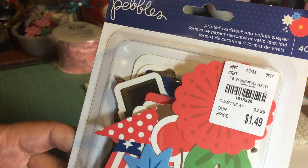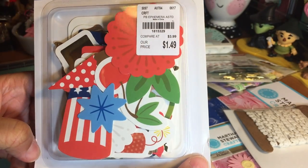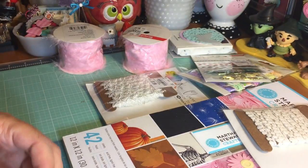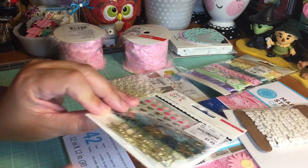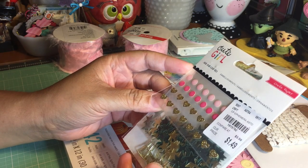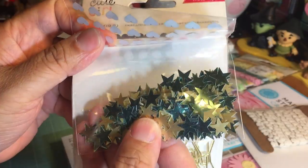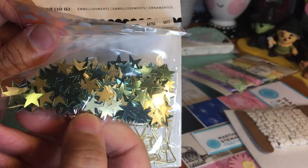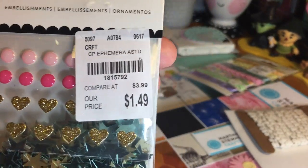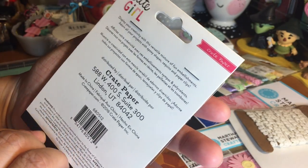Here's a Fourth of July themed ephemera pack by Pebbles. And I found this cute embellishment pack by Crate Paper — it's called 'Cute Girl.' It says ephemera assorted but you get some enamel dots, hearts confetti — I love the colors, kind of a light blue and gold — and you get some paper clips in the shape of bows. Pretty awesome for a dollar 49.